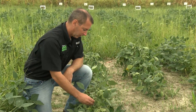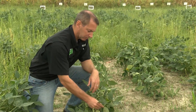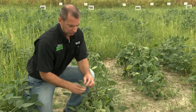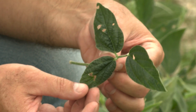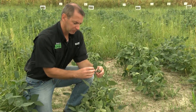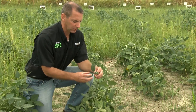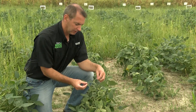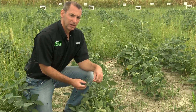Another thing to look for is what we call leaf strapping. You can see some malformed, mottled leaves starting to show here. The leaves will really start to take on odd shapes and have kind of a drawstring effect on them. That's one of the main things you want to look for with 2,4-D — it's much different than dicamba. Dicamba is almost always going to show that cupping.